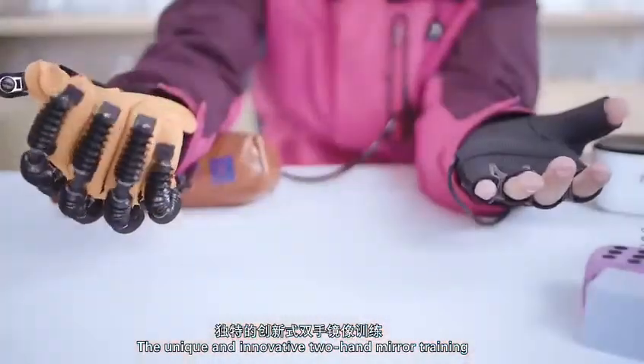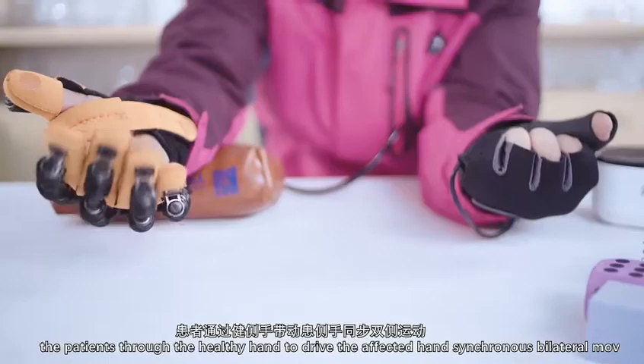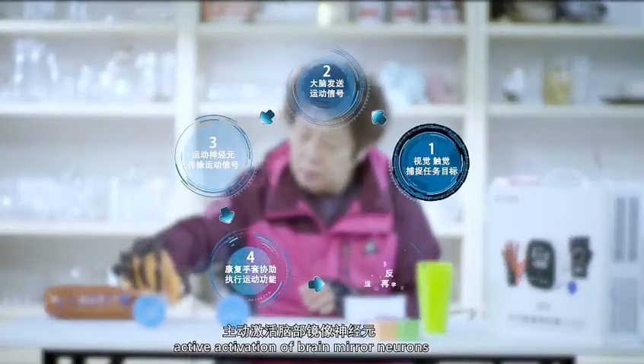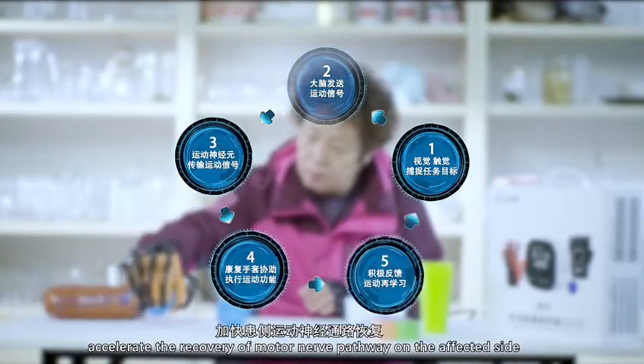The unique and innovative two-hand neural training drives the affected hand through the healthy hand in synchronous bilateral movement. This active activation of brain neural neurons accelerates the recovery of the motor nerve pathway on the affected side.